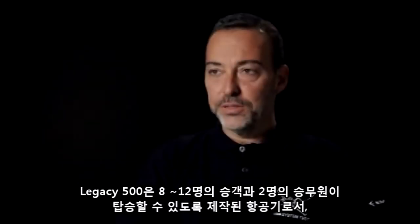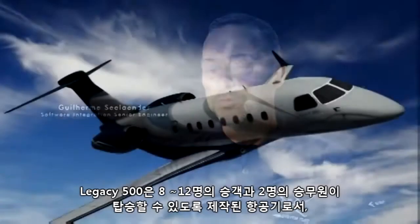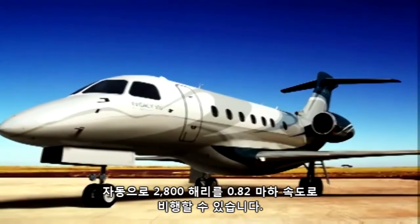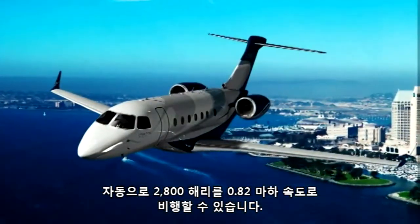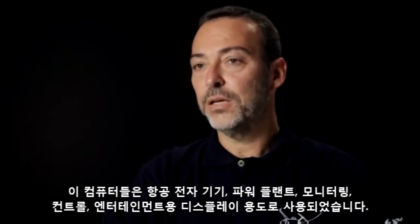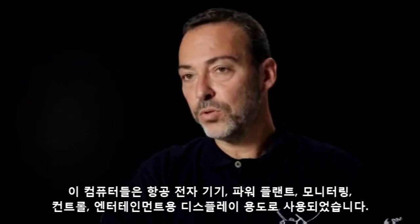Our Legacy 500 is an executive jet designed with seating configuration for 8 to 12 passengers plus 2 crew members, with autonomy of 2,800 nautical miles and high-speed cruise Mach 0.82. It uses more than 50 embedded computers including avionics, flight controls, power plant, and displays among others for monitoring, control, and entertainment.